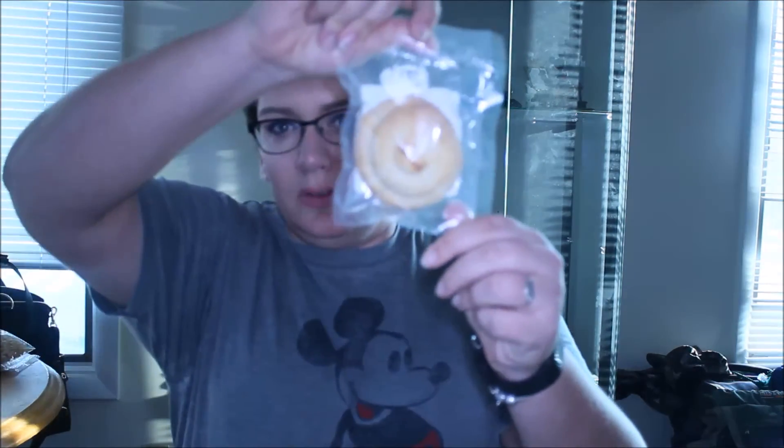I would not recommend the peanut butter version. I would recommend the brownie one — the brownie one is pretty decent. I just want to eat this whole thing since I only have one point. You can't complain about something being one point.